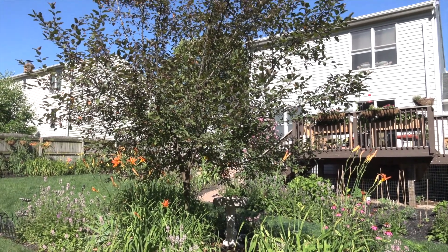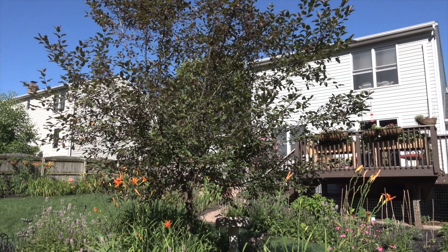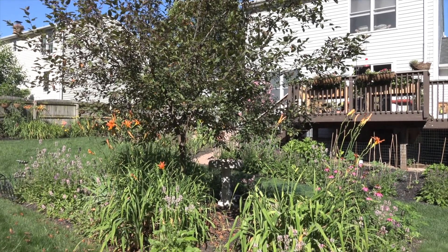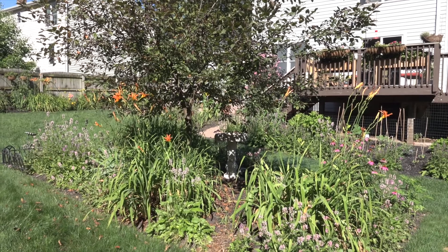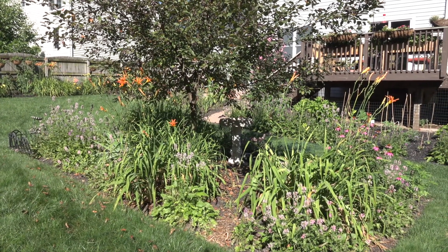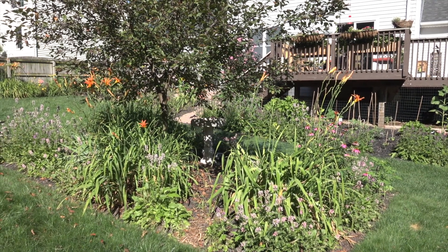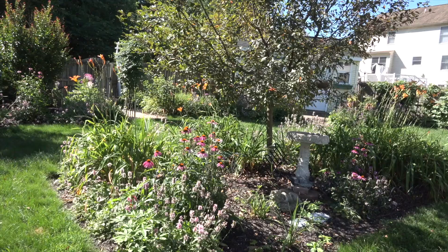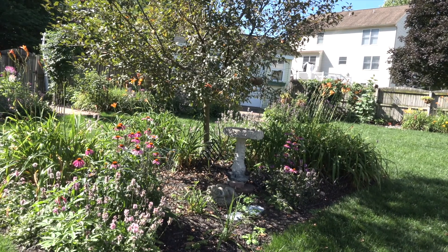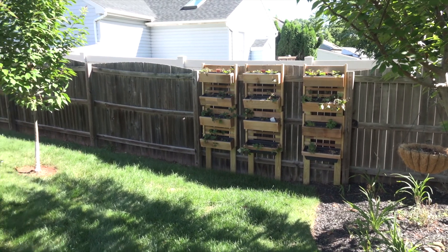Here we have the center garden. This one has undergone several changes but we finally settled on a crab apple tree. The birds absolutely love the crab apples. Axle likes to come in unfortunately and lay them on the ground and kind of turn over my daylilies, but it's just another garden — if I like it I put it in and see what happens. We have coneflowers and cleomes in here too.